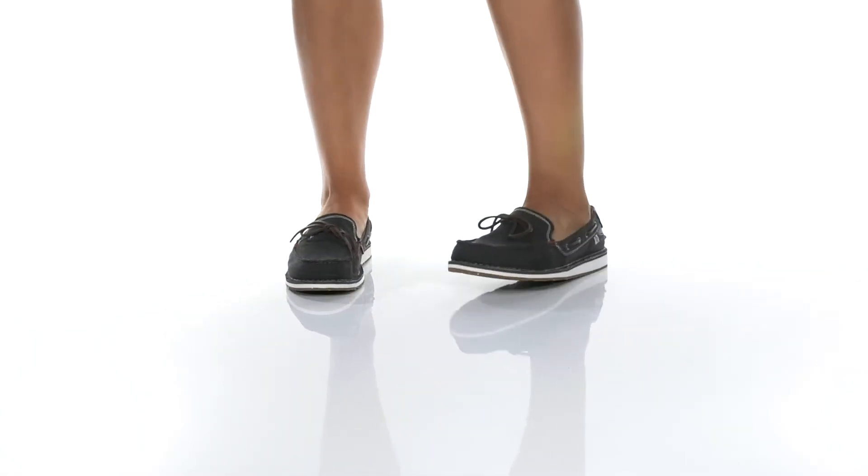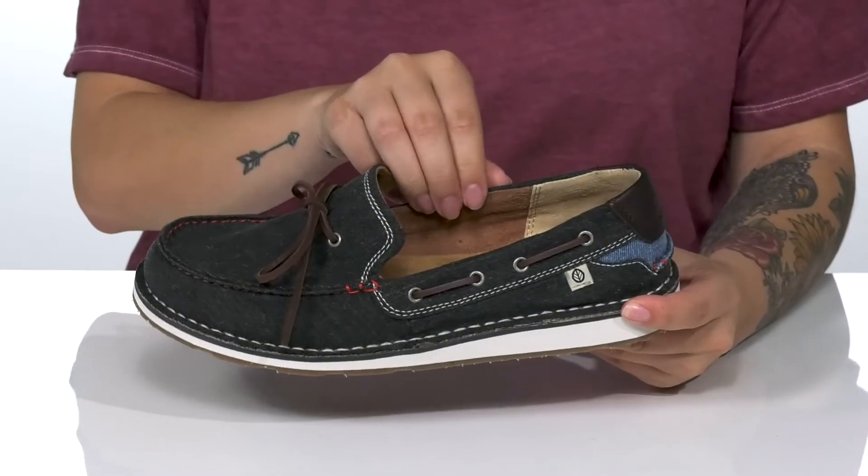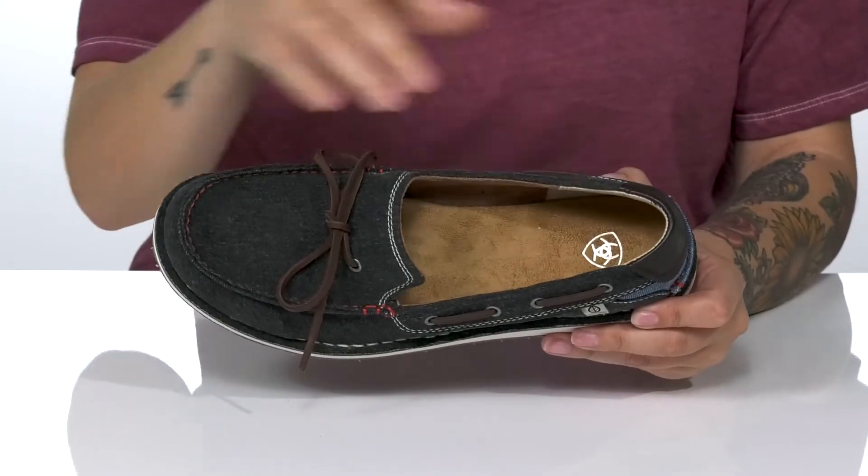This cute slip-on style has a textile upper with a very trendy denim design. There is a soft inner lining with a padded footbed for that all-day wear.